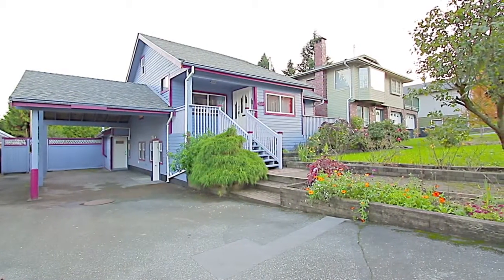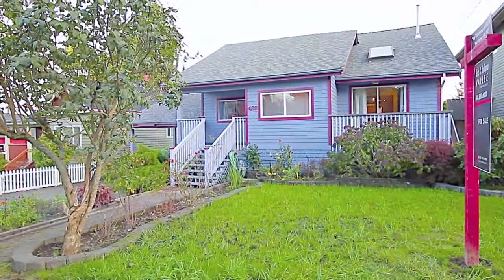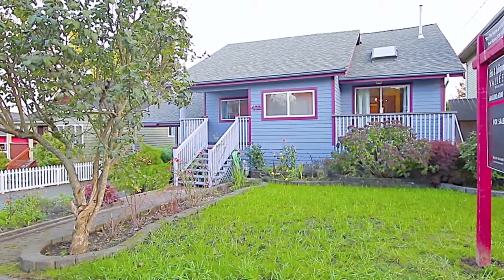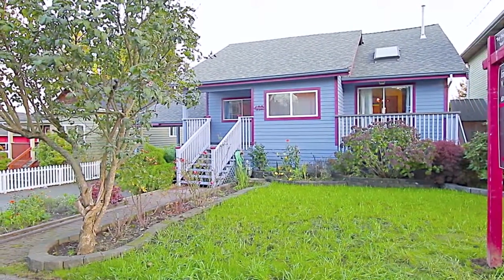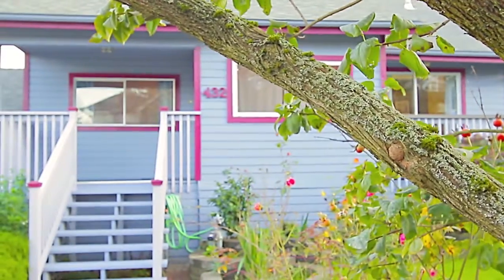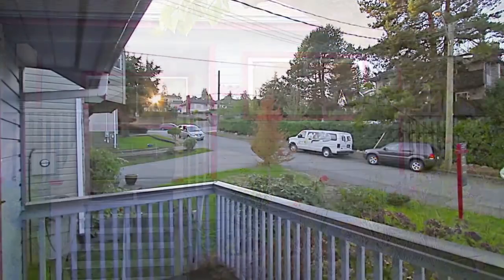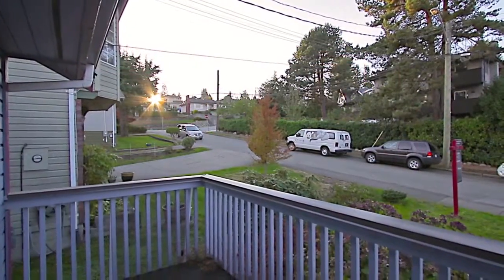Located on a quiet street in the historic Sapperton area of New Westminster, 432 Elmer Street is a beautiful family home, set amongst a spacious front yard with plenty of space for gardening. Enjoy a summer sunset from the front porch.